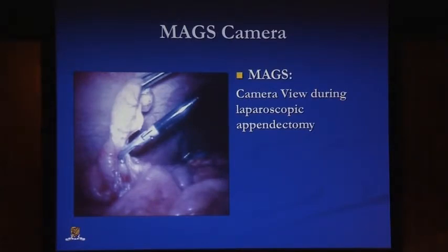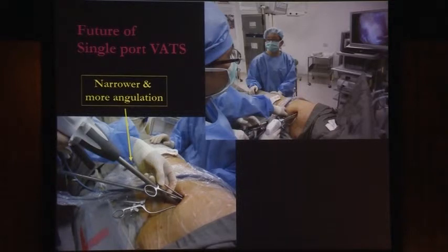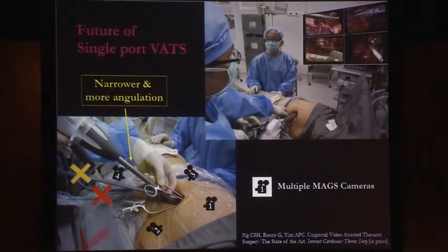This is the kind of image you can get from a remote magnetic camera. Currently our single port VATS setup uses several instruments, a stapler, and a scope. In the future, you may see a narrower and more angulated stapler, and we may not need cables for the camera. Potentially we may be able to place several cameras within the thoracic cavity that transmit image and lighting remotely, providing the different views needed to see the dissection and place the stapler.